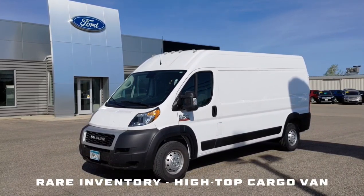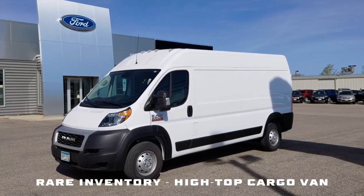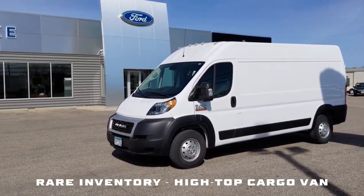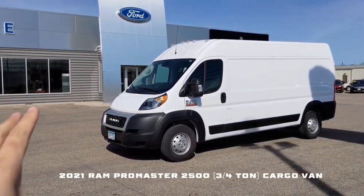Hey guys, Devin Held here from Devil's Lake Ford, and I got kind of a treat here. It's a Ram ProMaster cargo van — a 2021 barely used model, just over 13,000 miles, I want to say 13,300.